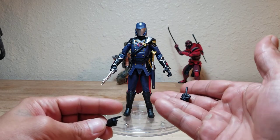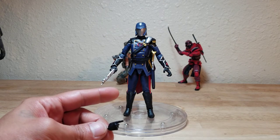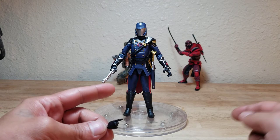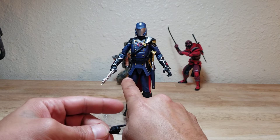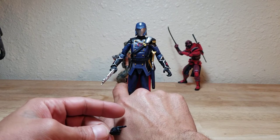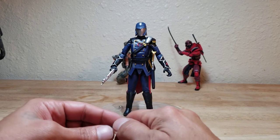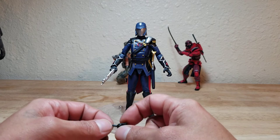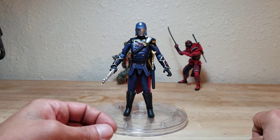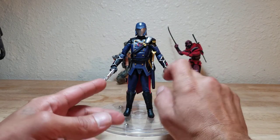The fourth accessory is a closed fist for the left hand. So you can do a pointing finger paired with a closed fist, but you can't have him holding a weapon and directing the troops at the same time, which really sucks. I also wish there was some type of holster — a leg drop holster would have been nice.